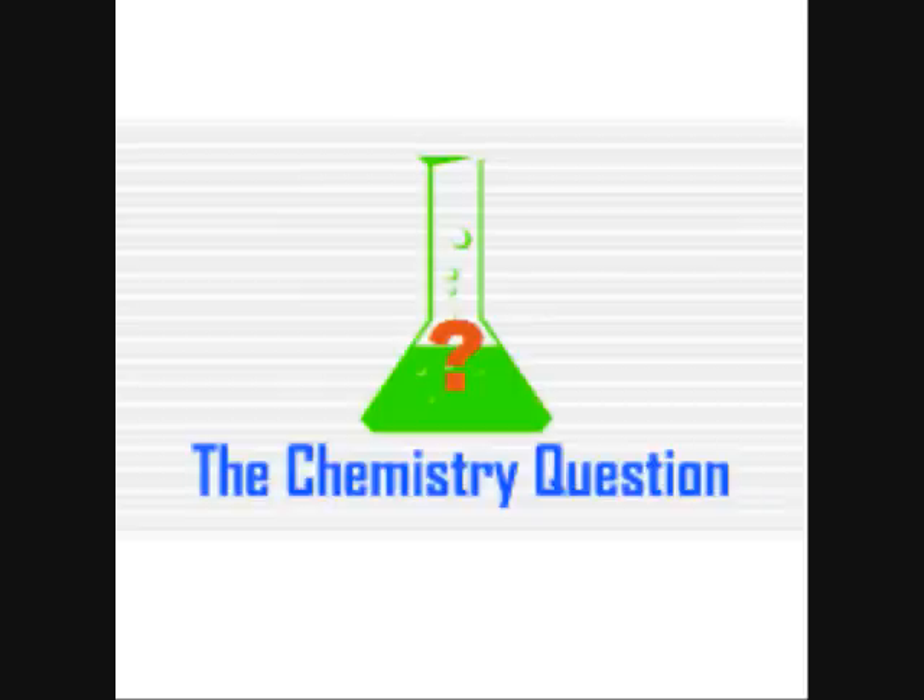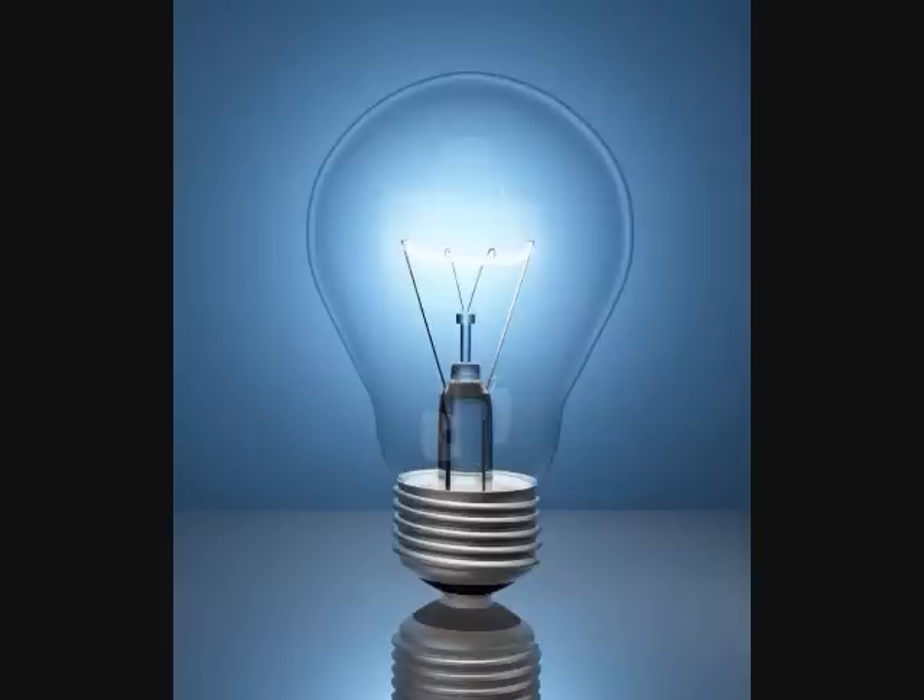Welcome to the Chemistry Question. Jordan here, and today we are going to talk about something that affects us all: incandescent light bulbs.